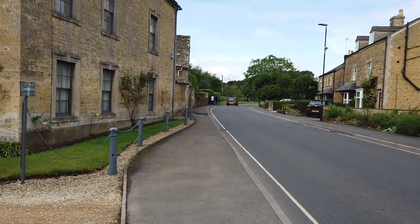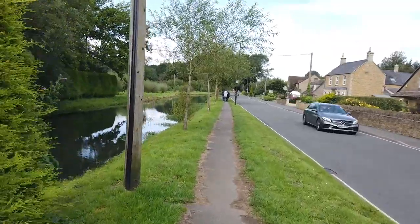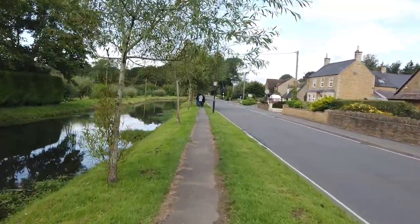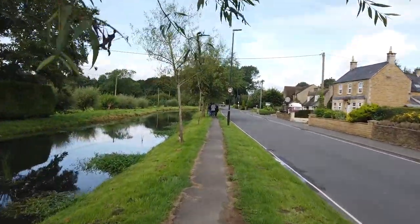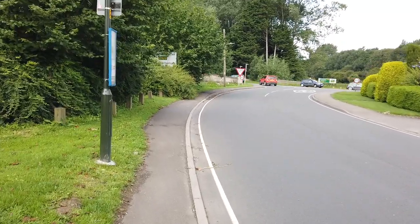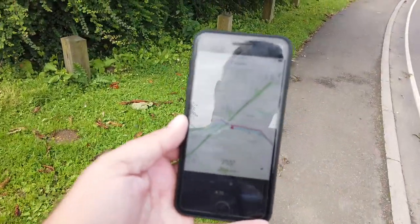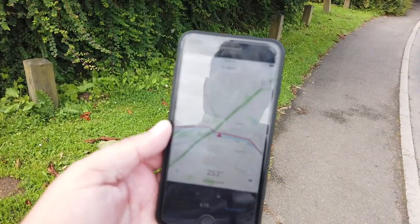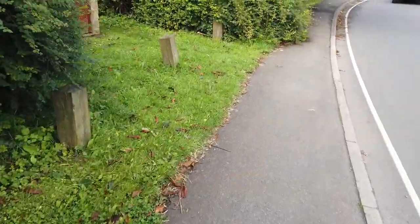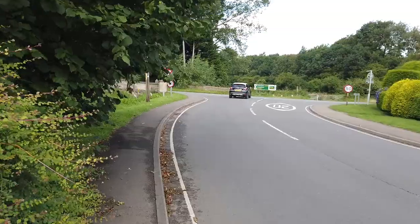We're continuing in this direction. There's a sign saying we must restrict ourselves to 20 miles an hour — I don't think we're likely to walk any quicker than that. We're now coming to a T-junction where we have to cross the road. According to the map, we've got to do a funny manoeuvre across the main road and continue following the stream.